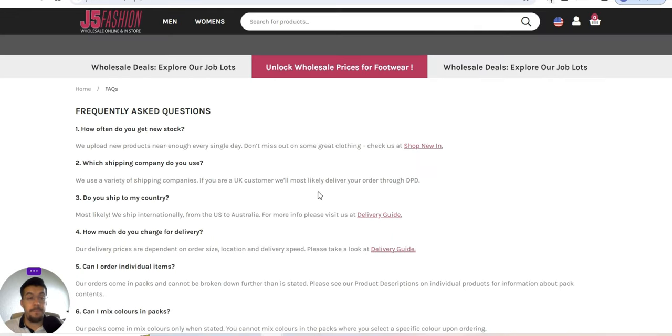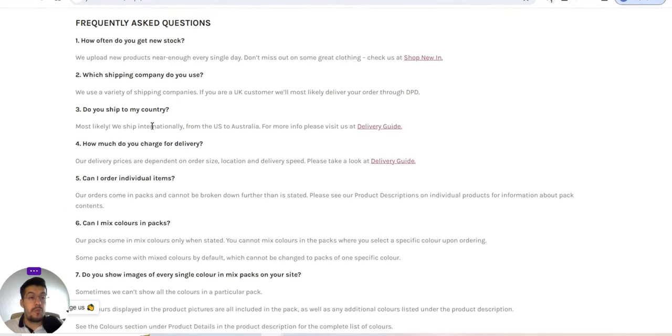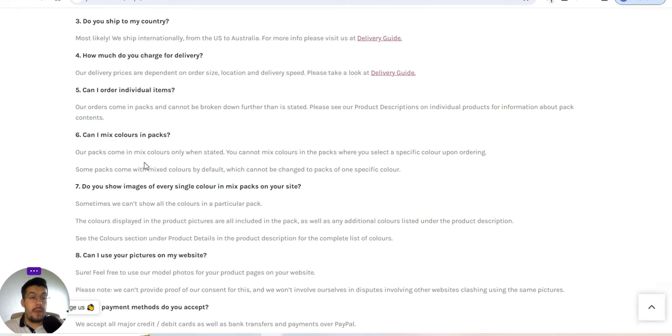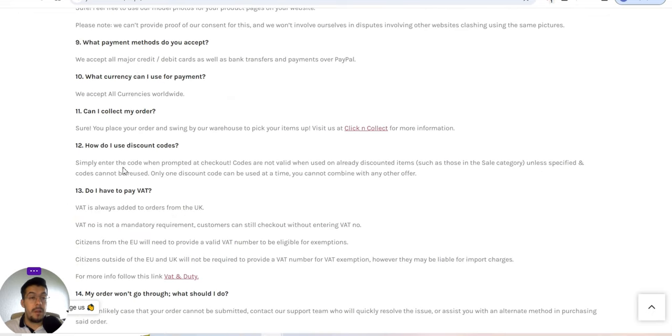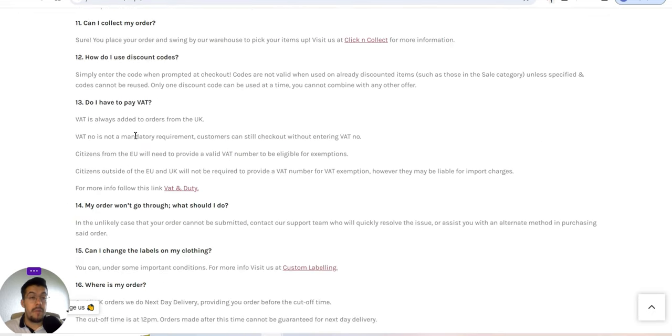Let's go to their FAQ section. Which shipping company do they use? They use DPD. They ship internationally, including from the UK to Australia. Can you use the pictures on their website? Yes, you can. Do you have to pay VAT? VAT is always added to orders from the UK, but it is not a mandatory requirement beyond that.